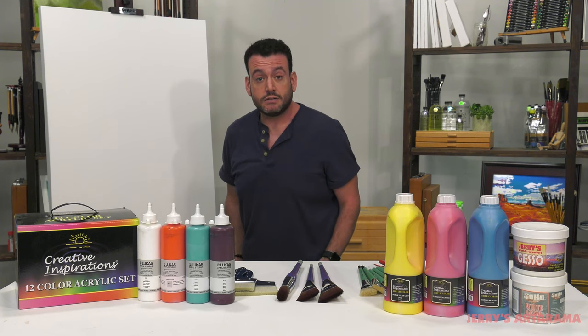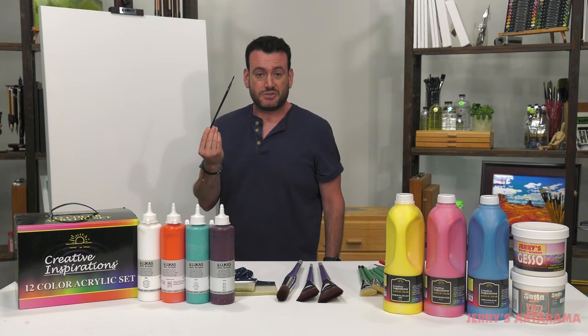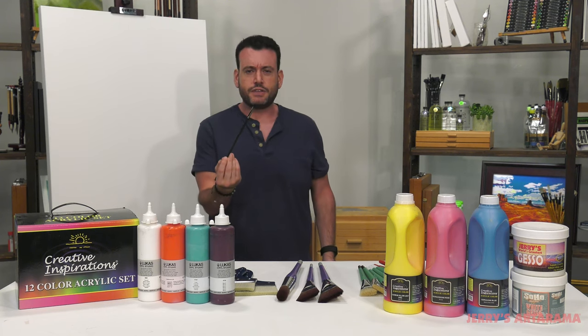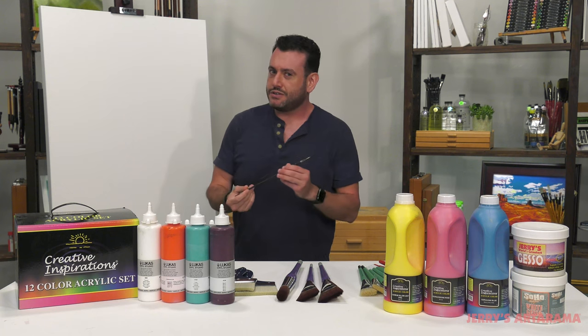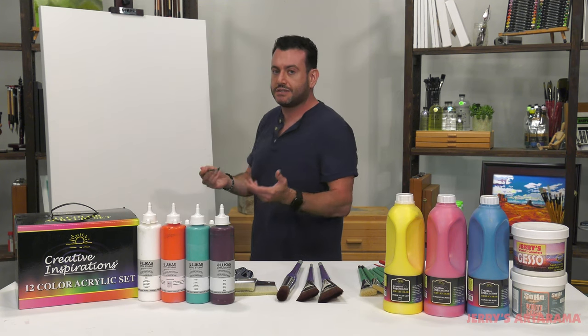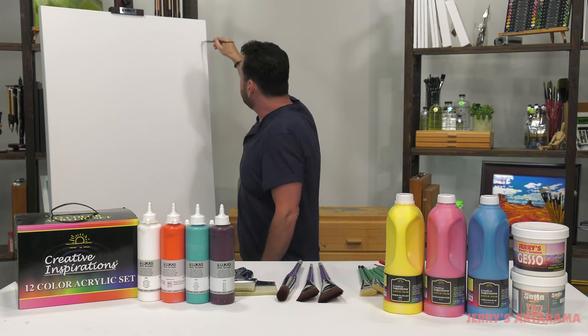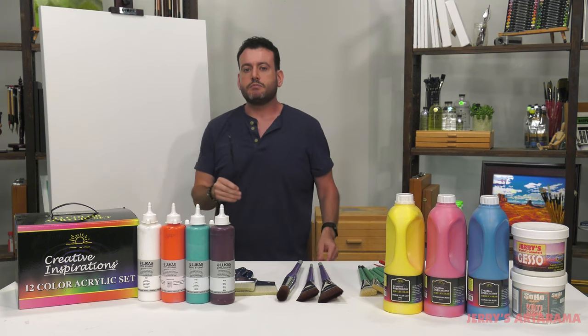If I was going to be priming or filling in a background on this canvas, this small brush is not one I want to use. Could I use it? Yes. Would I? No. There are many reasons besides the obvious that it would take forever. If I was trying to fill this whole canvas with this little brush, it would take a long time. But more importantly, even if I was the most meticulous painter.